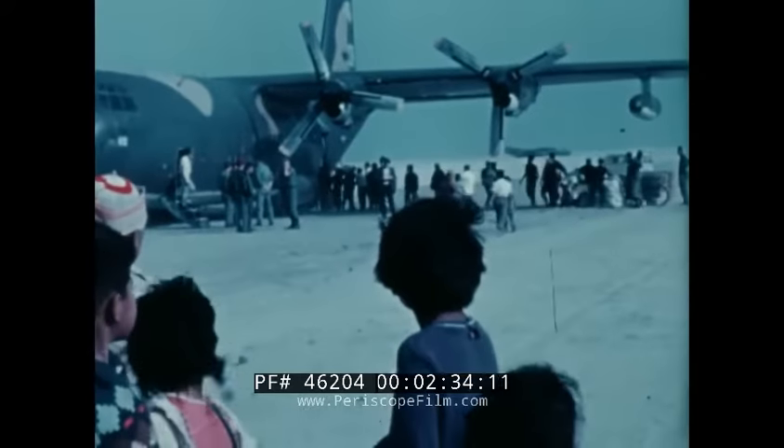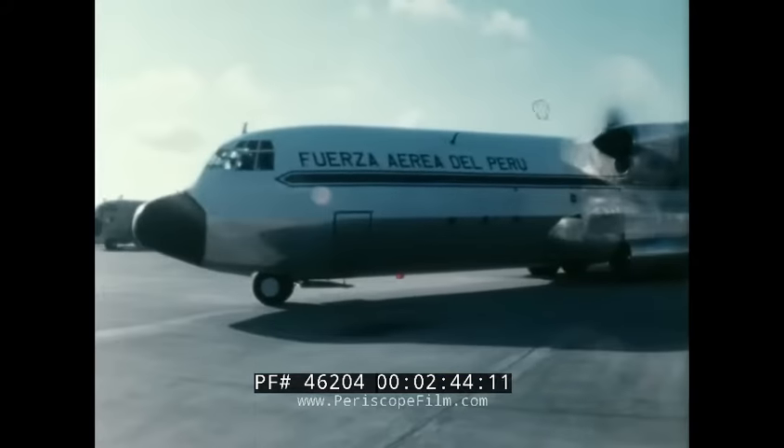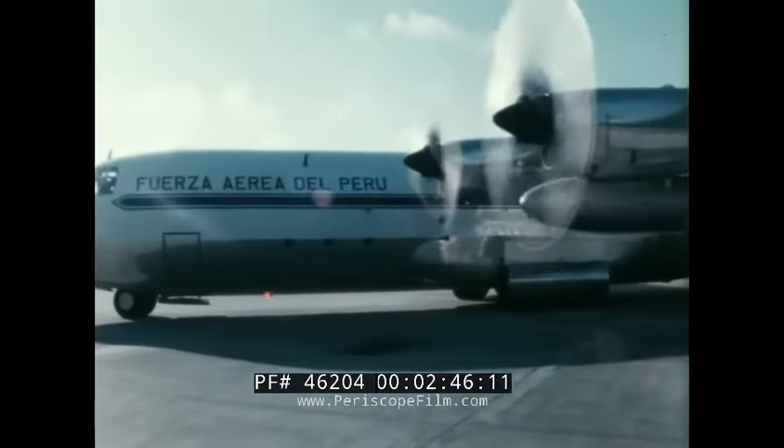It's tackled earthquakes, floods, and famine, flying in shelter, food, clothing, and medicine wherever it's needed, and flying out the sick and wounded. No other airlifter has done more good for more people throughout the world.